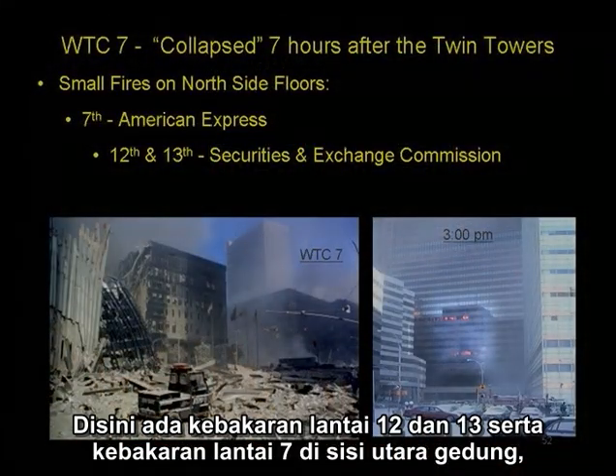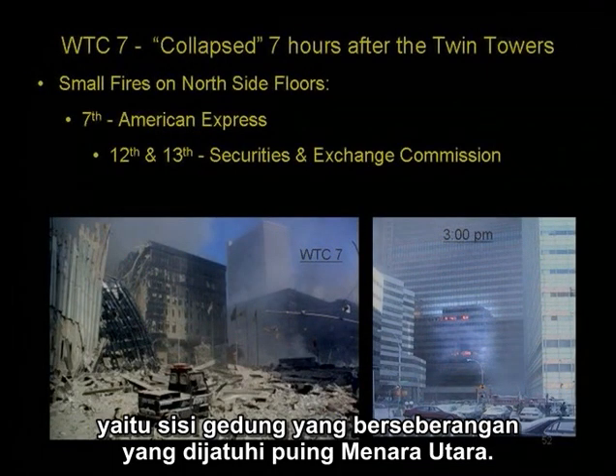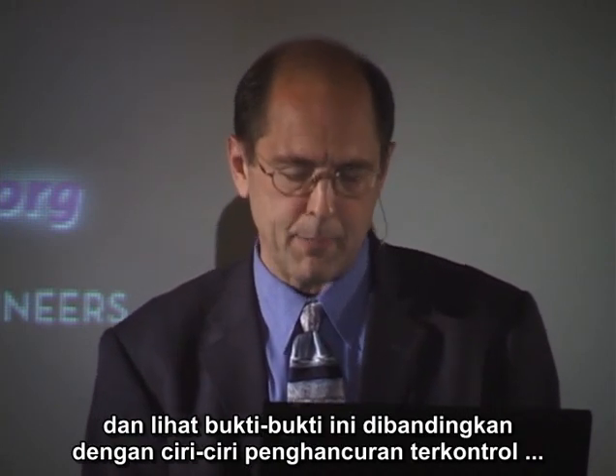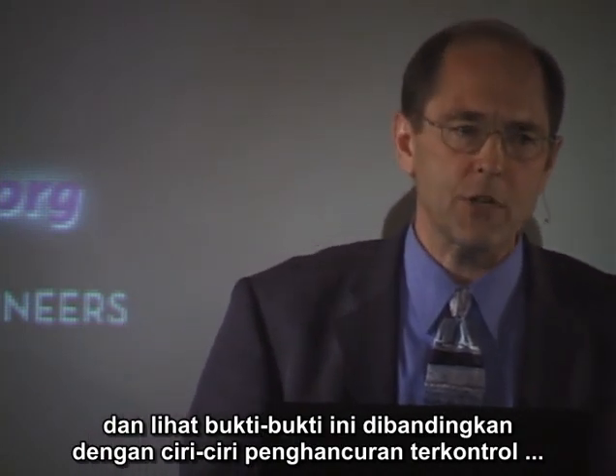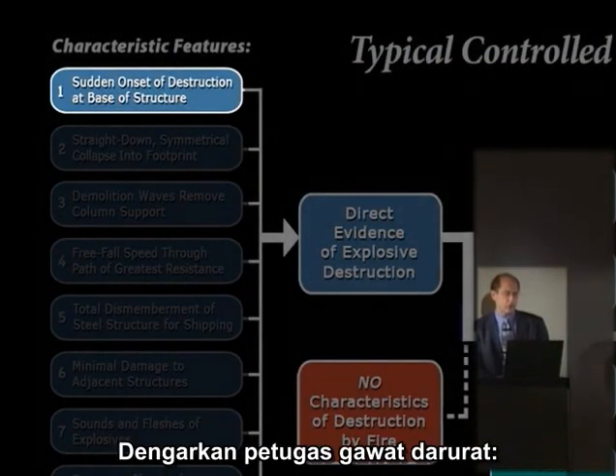Here we have the 12th and 13th floor fires and the 7th floor fire on the north side of the building — the opposite side of the building that was being pelted by the north tower. Now let's take a look at the evidence of World Trade Center 7 and see how it stacks up against the typical features of a controlled demolition, starting with: is there a sudden onset of destruction?